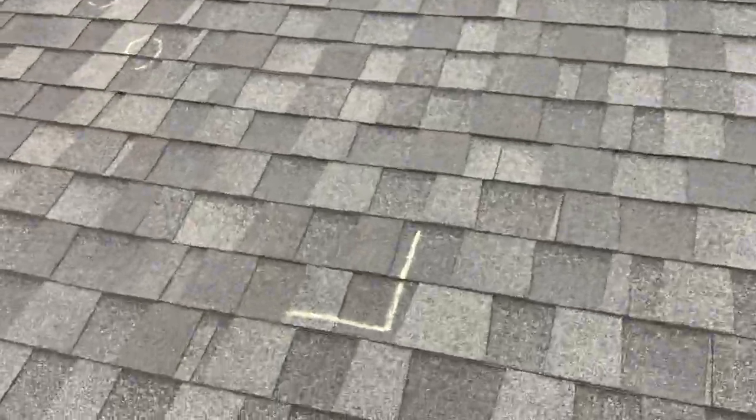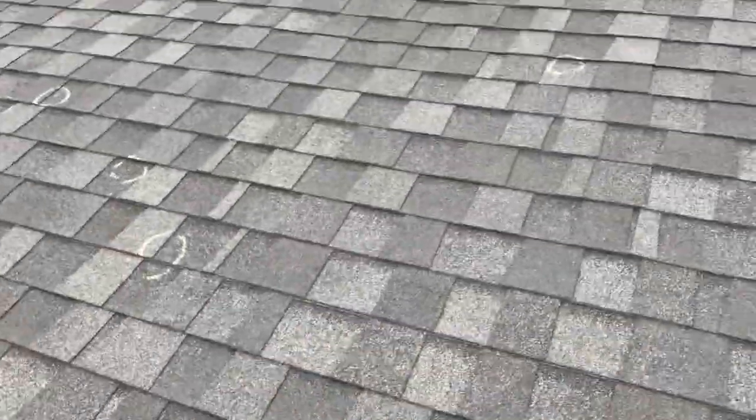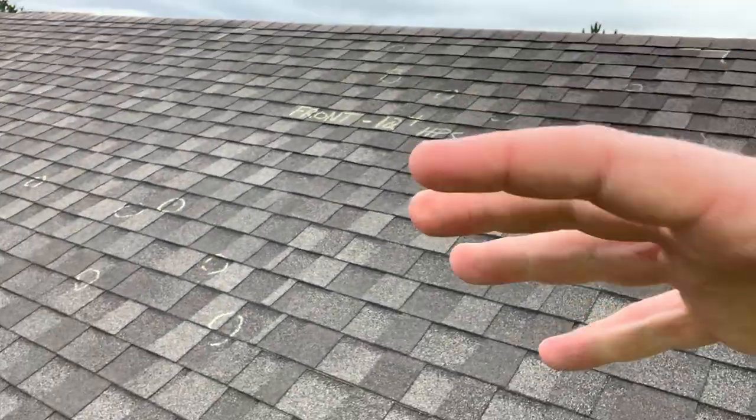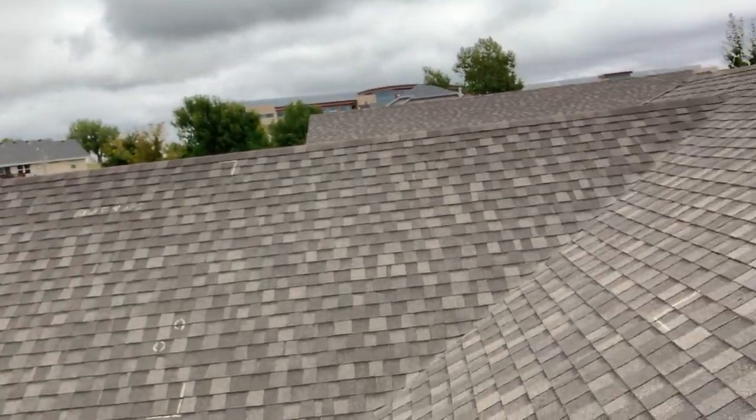When I say chalk, I mean yes, like sidewalk chalk the kids use — it's exactly what it is. What this is, these are markings for the insurance company, for the insurance adjuster, so that they can see what damage is on this roof.